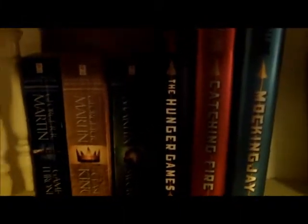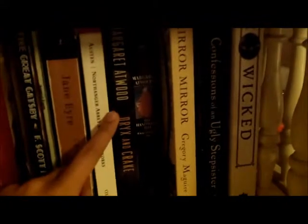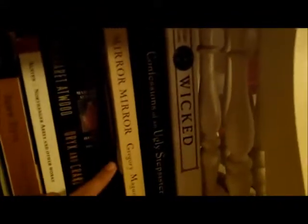Down here I have some books from the A Song of Ice and Fire series — Game of Thrones, Clash of Kings, and A Storm of Swords by George R.R. Martin. I have The Hunger Games, Catching Fire, and Mockingjay by Suzanne Collins. I have Stephen King's The Running Man and The Stand, Nine Stories by J.D. Salinger, The Wine of Solitude by Irène Némirovsky, Bram Stoker's Dracula, The Man in the Brown Suit by Agatha Christie, The Great Gatsby, Animal Farm by George Orwell, Jane Eyre by Charlotte Brontë, Northanger Abbey by Jane Austen, Oryx and Crake and The Handmaid's Tale by Margaret Atwood, and Mirror Mirror, Confessions of an Ugly Stepsister, and Wicked by Gregory Maguire.